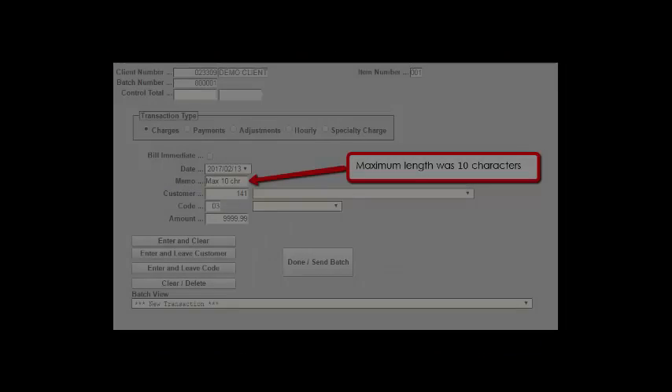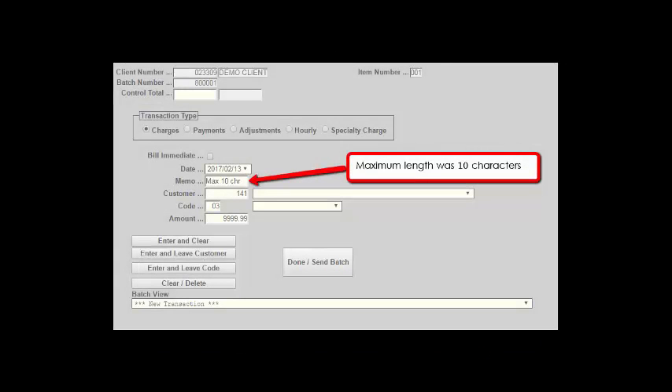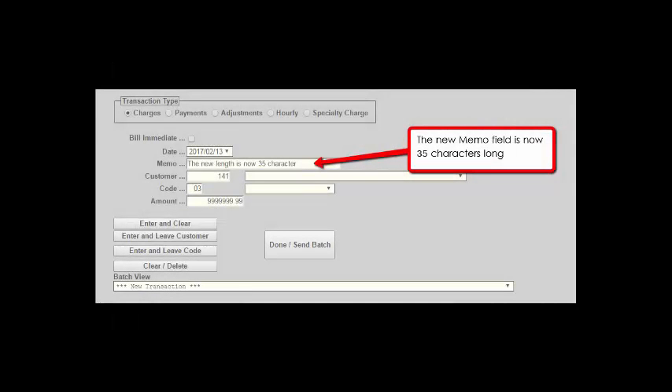The second enhancement expands the size of the memo field from 10 characters to 35 characters. This will help you add additional information to your charge and payment transactions.